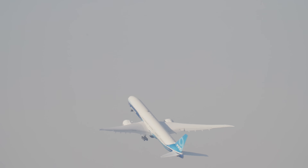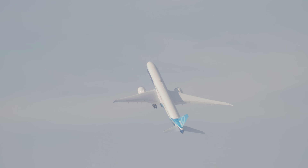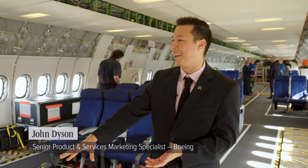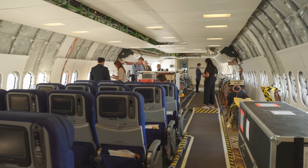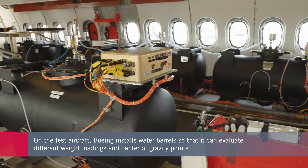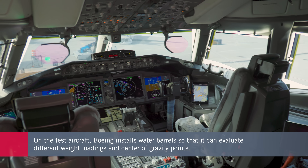At the Dubai Airshow, an early example of the new model was on display. This is flight test airplane one. We have four of them in the fleet, and you'll see here a flight test normal layout. These water barrels all around us are to facilitate the movement of weight in the aircraft — moving weight forward and aft to get a different center of gravity while the pilots are flying.